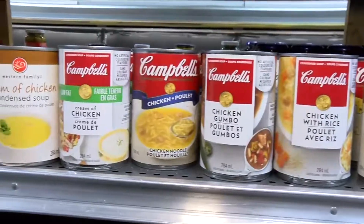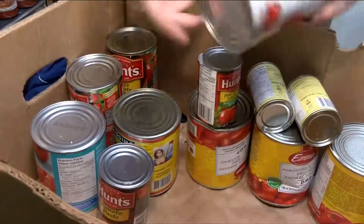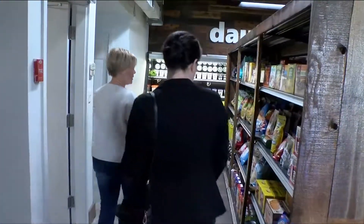But they need food and monetary donations from the community to keep these shelves stocked for good. This new chapter giving those who are struggling the sense of normality and independence they deserve.